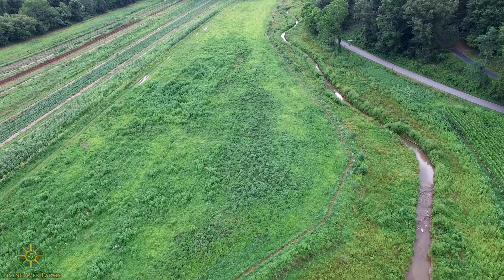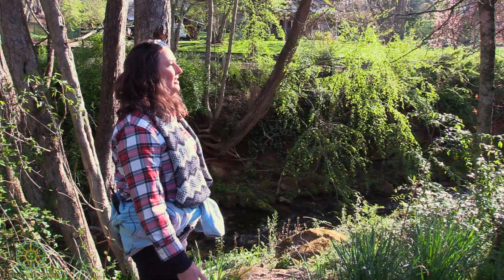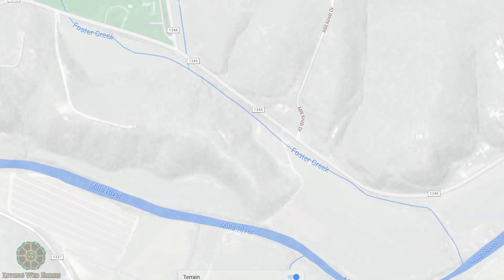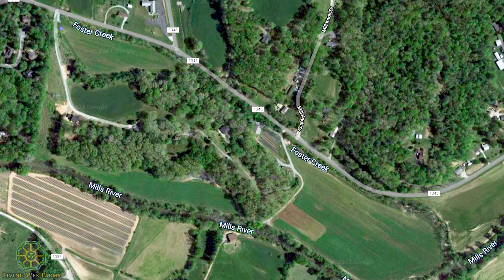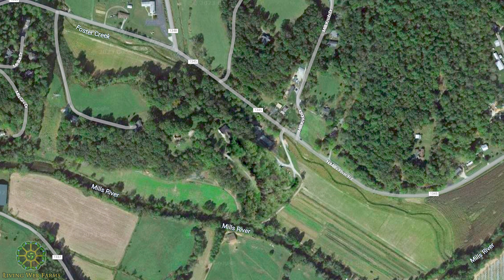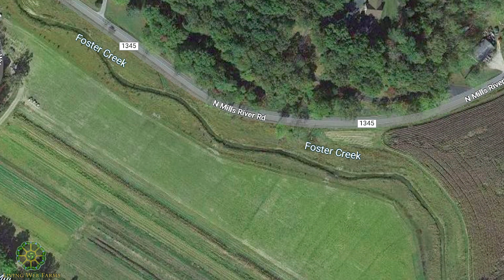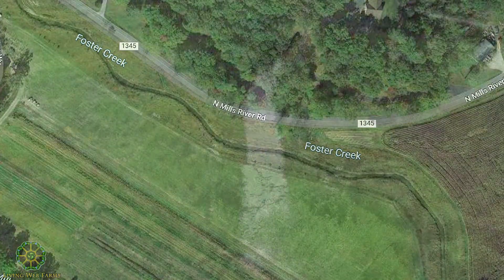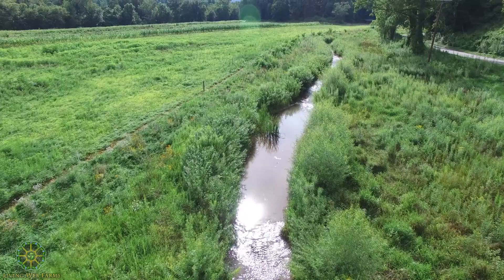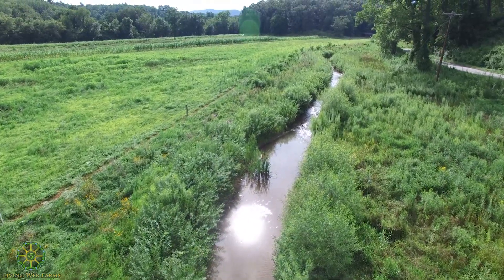One of the reasons you get so much sediment in these streams is because over the years they've been straightened or channelized due to road building or farming activities. So this project will add some of the original natural meanders or curves back to the stream. It will also slope the banks and provide more plants on the stream banks to hold them in place with the roots — the riparian buffer.